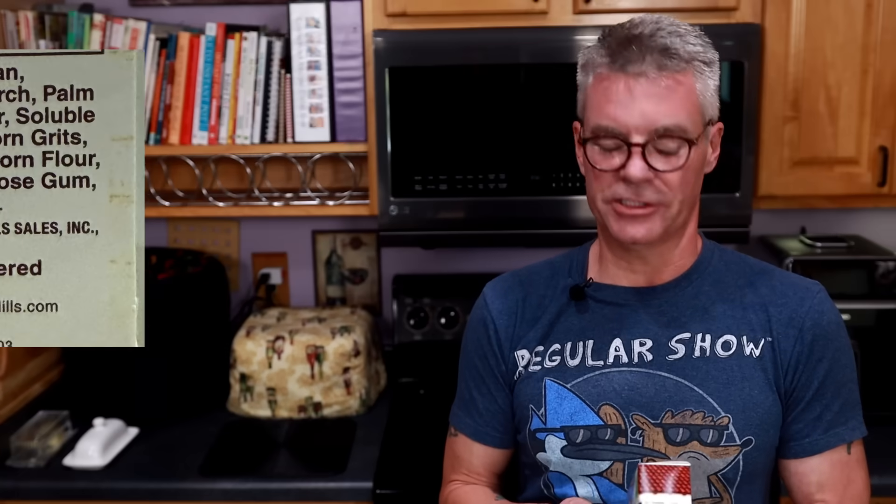The risk with trusting net carbs on a package is the FDA allows for a fairly liberal definition of what is fiber. So, is this fiber going to affect my glucose or not? Let's take a look at the ingredients.